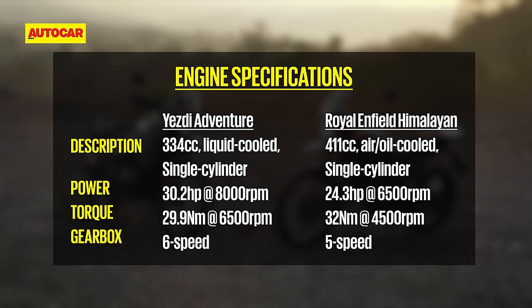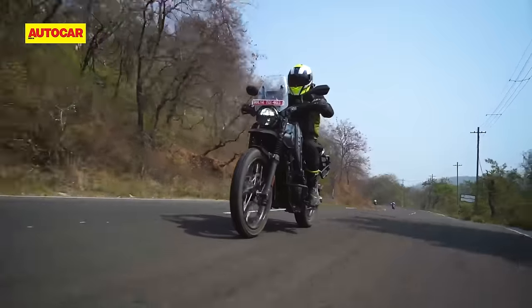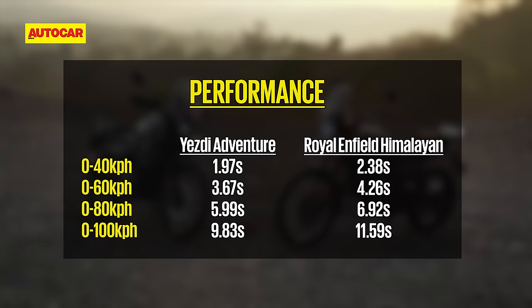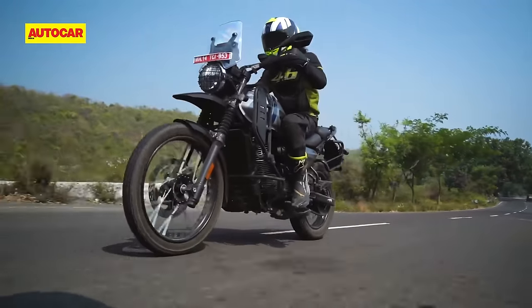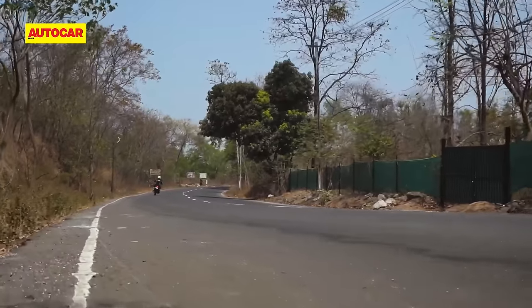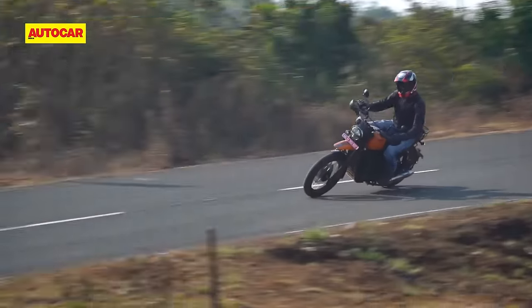At the end of the day, the Yazdi's extra ponies make their presence felt, and it's the noticeably quicker motorcycle here. Whether it's from a standing start or rolling on in gear, the Adventure feels quicker on its feet and pulls harder. It's nearly two seconds quicker to 100kph than the Himalayan, and part of that is also down to it having six gears — one more than the Enfield. All this also means that you can hold higher cruising speeds more easily on the highway, which is a large part of what these motorcycles are all about. The Yazdi Adventure also has smoother throttle response than the Yazdi Scrambler we recently rode.